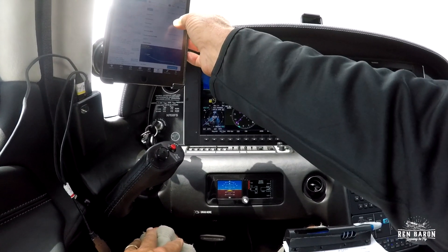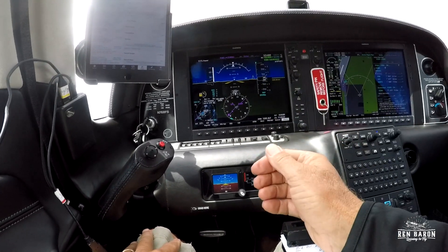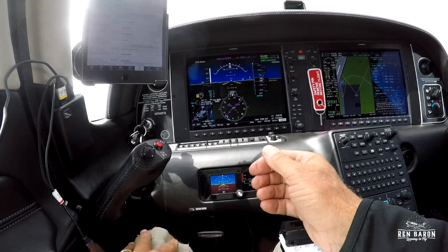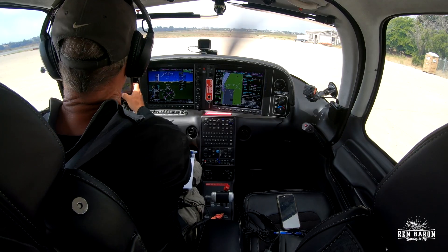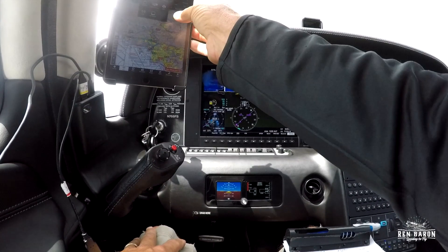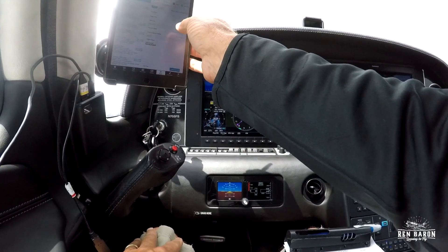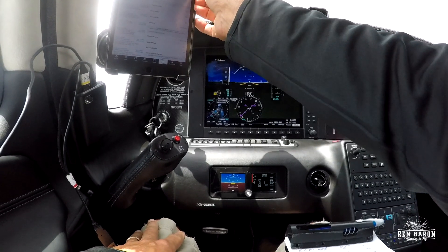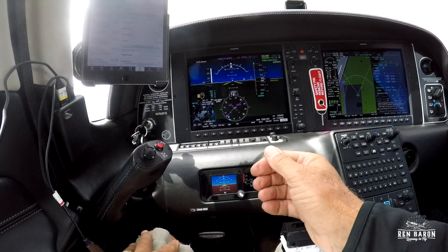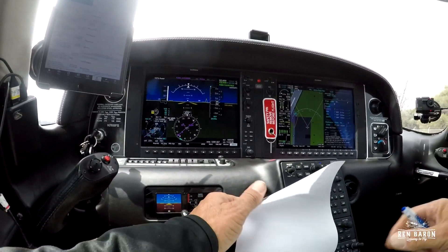Let's get our departure briefing. We're going to be taking off on runway 15 right. We've got about 825 feet to get off the ground there.